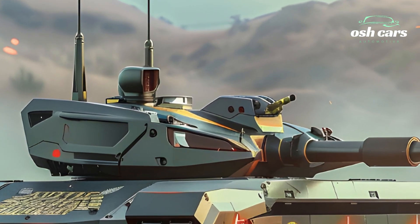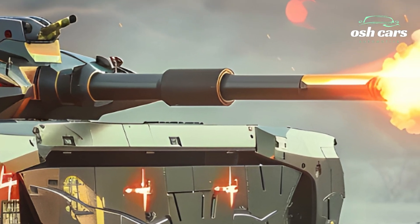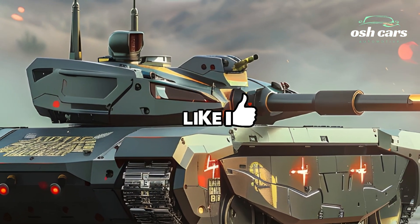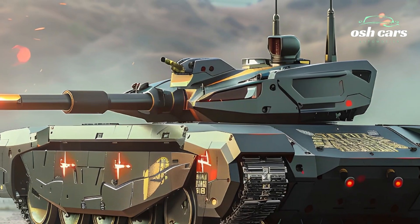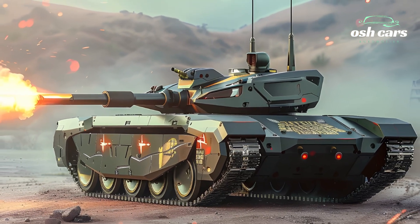The tank's mobility is a standout feature, powered by a high-performance diesel engine paired with an advanced suspension system. The Altai delivers exceptional speed and agility across varied terrain, from urban environments to rugged battlefields, enabling it to out-maneuver adversaries and adapt to shifting tactical situations.